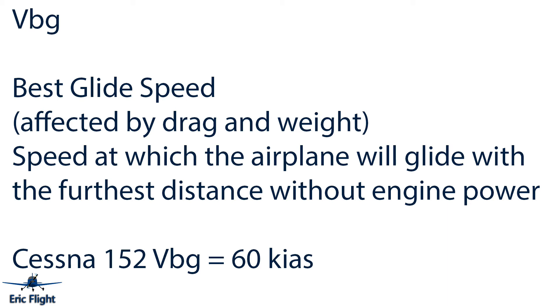Next is VBG — the best glide speed — which is very important because if you ever have an engine cutout, you want to set the plane for best glide to have the most time to look for somewhere to land. The best glide speed in the Cessna 152 is 60 knots, but it can change with headwind and tailwinds. Anything that causes drag — or more weight — means a higher airspeed may be needed to achieve the best glide.